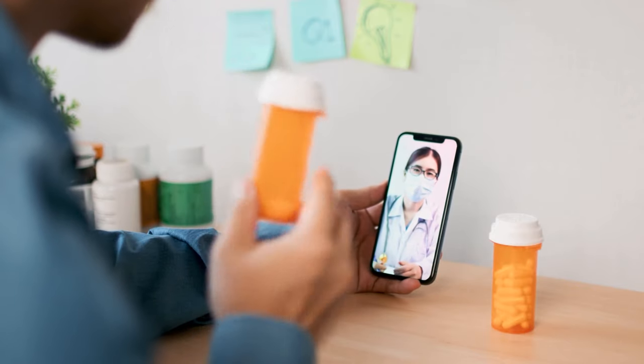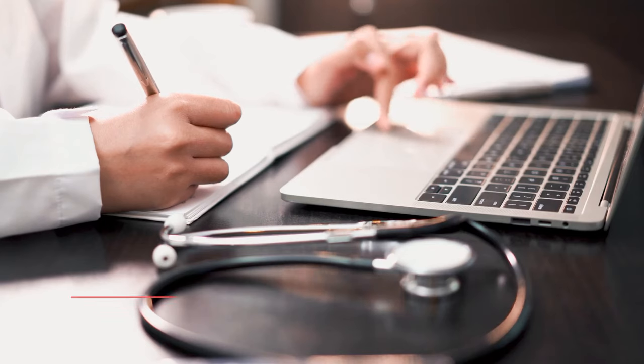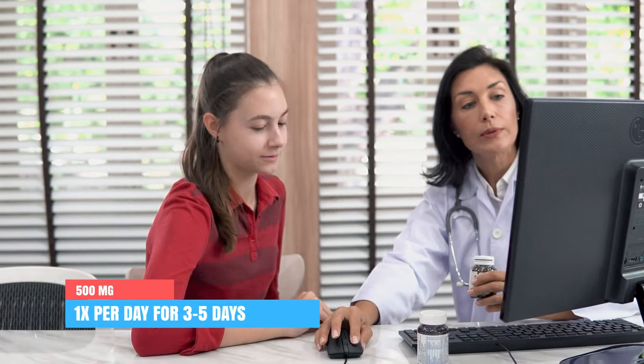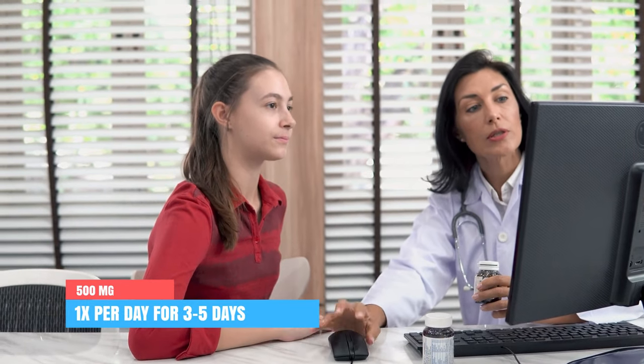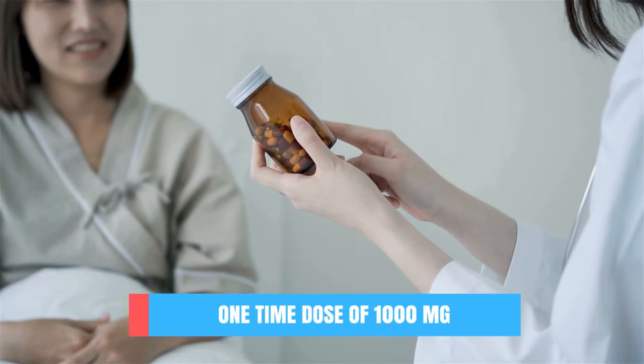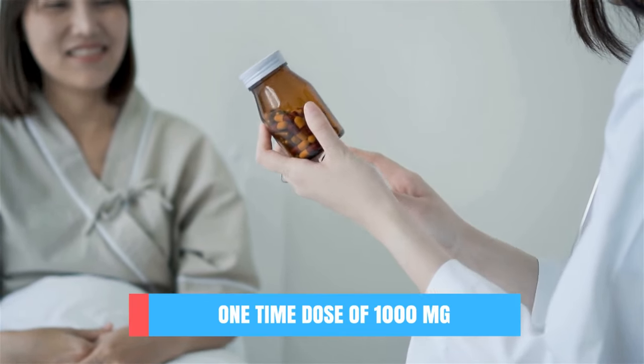Which brings us to the correct dosages to use, and here I want to mention that I can only provide you with a guideline. Always use the prescribed amount and frequency your doctor gave you, as dosages might differ depending on your indication of use, your side effects, and the severity of your symptoms. When treating most infections in adults and children weighing more than 45 kilograms, your doctor might prescribe a dose of 500 milligrams once a day for three to five days. One exception is treating chlamydia — then your doctor might prescribe a one-time dose of 1000 milligrams.